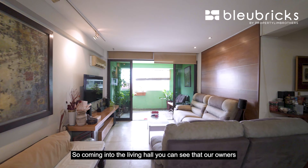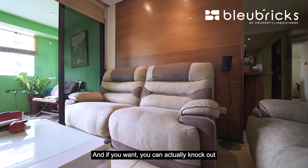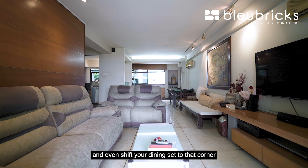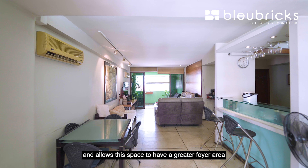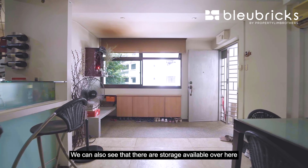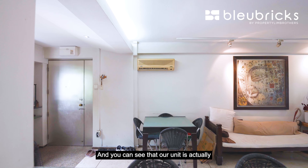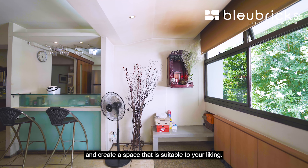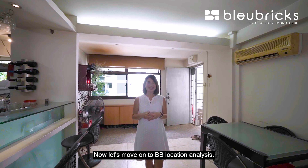Coming into the living hall, you can see that our owners did very minimal cabinetry built-in. If you want, you can actually knock down this piece of wall to further expand your living area and even shift your dining set to that corner, allowing this space to have a greater foyer area for you to lounge in with friends or host a gathering. There is also storage available here to store your shoes and other items. This unit is like a blank canvas which allows you to be creative and create a space suitable to your liking.